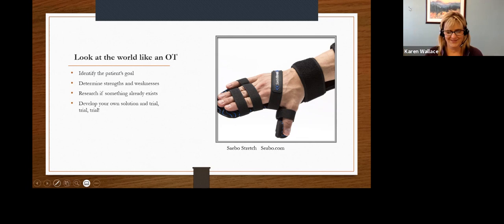My first rule for everything is please first do no harm. It may be a great idea in theory, but it may actually be a horrible idea. We always think of safety as your absolute number one priority in any adaptation — whether it's safety for the things around you, safety for the person who might be using it, or the caregiver who might be helping.